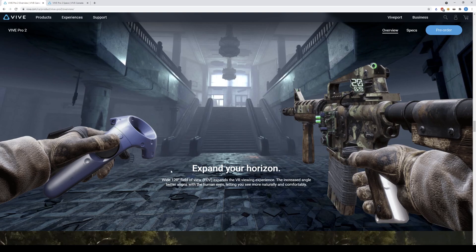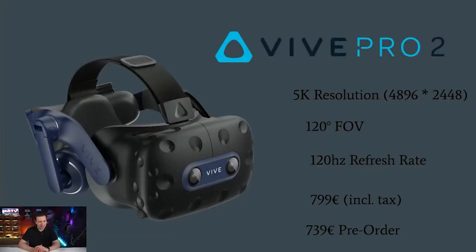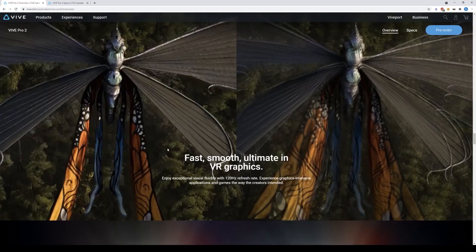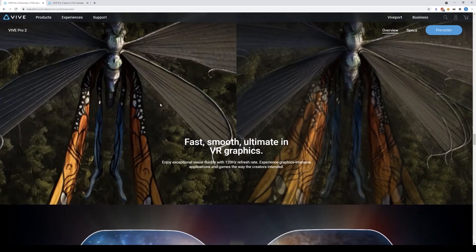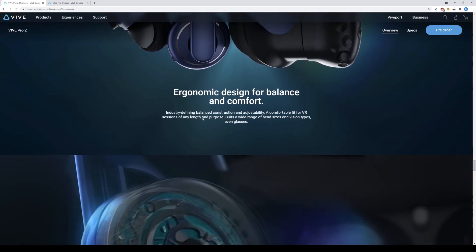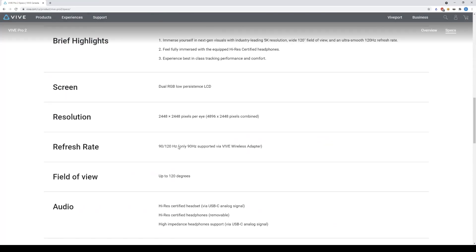Sebastian from MRTV says that the HTC president told him it's horizontal. When I asked Graham Wheeler, the HTC president, he told me it's horizontal, but I will try this headset myself and let you guys know. It also has a 120Hz refresh rate and standard features like IPD adjustment.